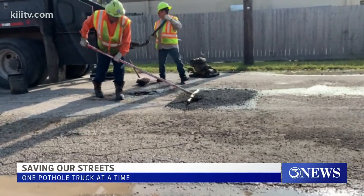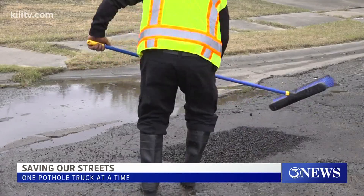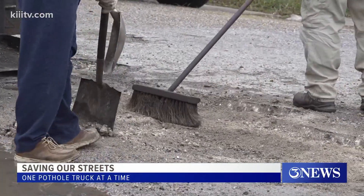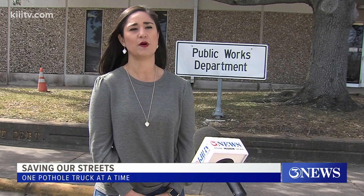Corpus Christi will have the brand new truck in March. The city is even working on getting two more trucks on top of that, but that timeline is looking a little longer. Like many people in the industry, we're also feeling the effects of the supply shortage. Once we receive those other two pothole trucks, we'll have a total of seven in our fleet of traditional pothole trucks.